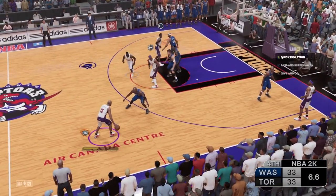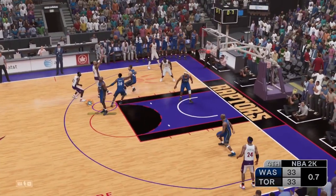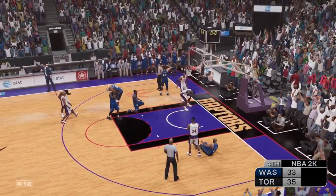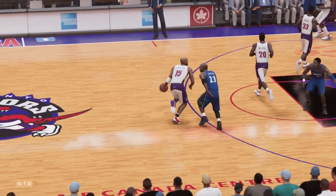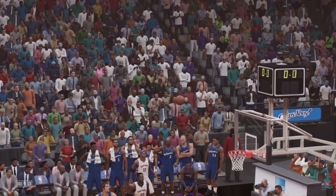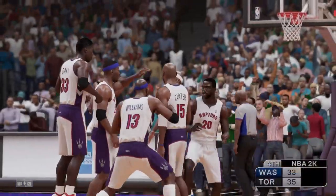Great instincts too — anticipating where the miss was going. That will count. Oh, he gets it! A back down — all zeros from the clock as he drains the game winner. He knew it was good when it left his hand. He started celebrating as soon as it got off his fingertips. And so the big win by Toronto in a tight game. What a show they put on here at home tonight.